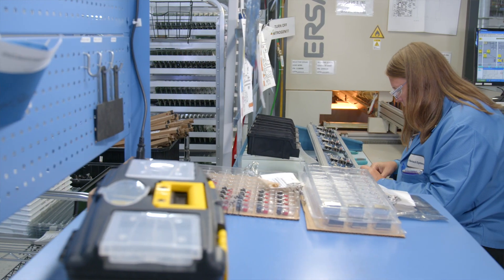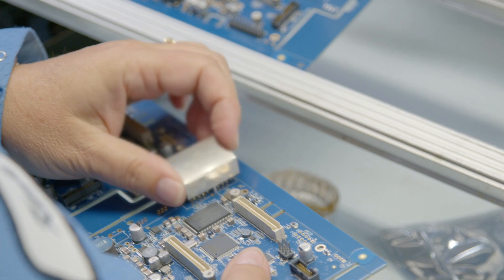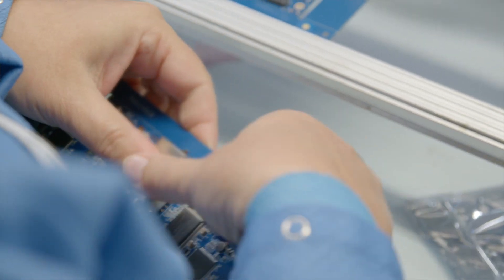We do a lot of hand assembly work, so we can do box build assemblies that are complex. We also have the possibility of joining multiple different types of components — for instance, cable assemblies and printed circuit boards — and we can bring those together as a finished device.